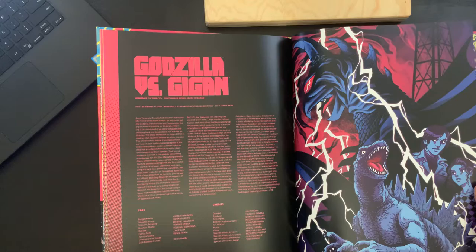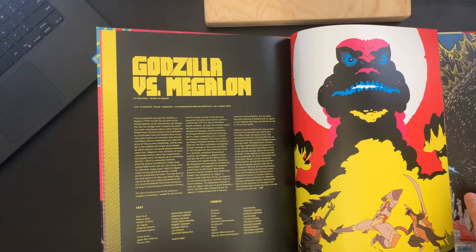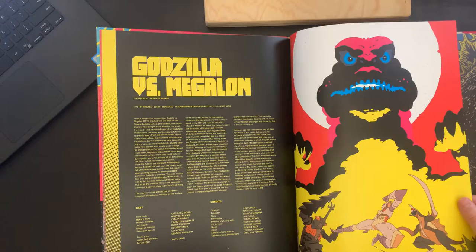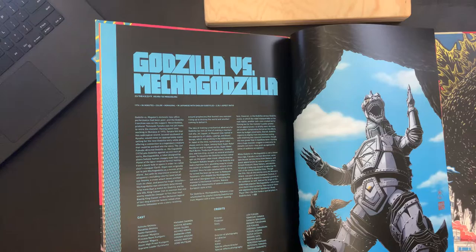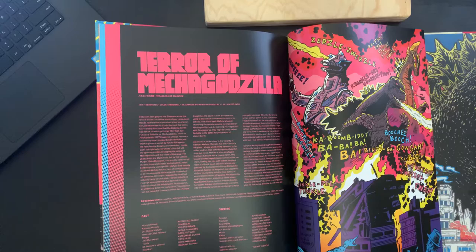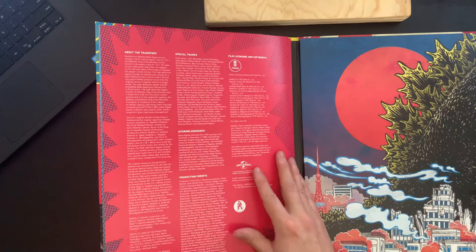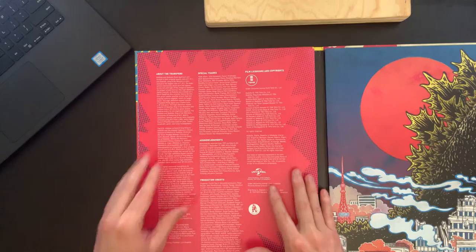This one has a really different design. Here we have Godzilla versus Megalon — another really different style on this artwork. And again, that's really the biggest feature of this set: it gets to really put the artists on spotlight. Here we have Godzilla versus Mechagodzilla — another really cool piece. And finally, Terror of Mechagodzilla — really cool. And then on this page we have an about the transfers, acknowledgements, and production notes.